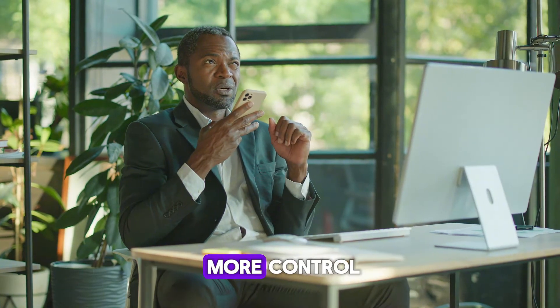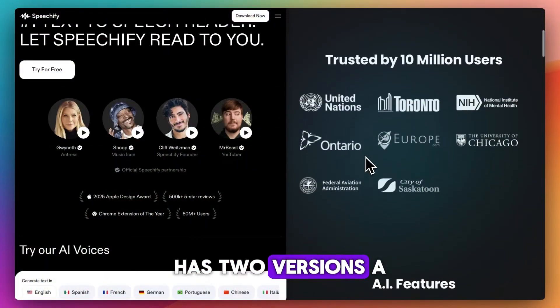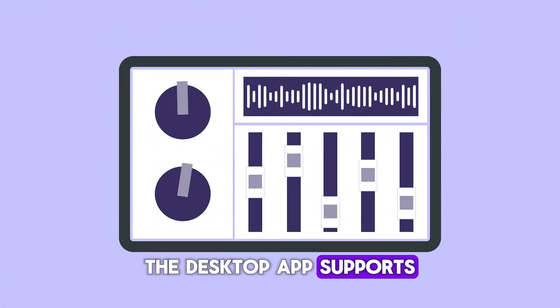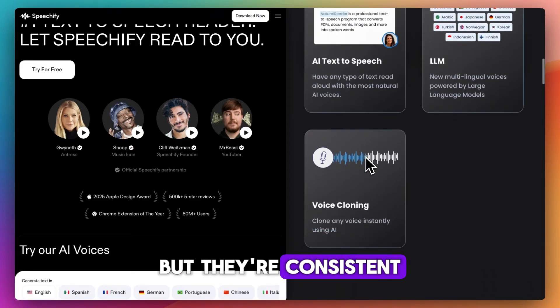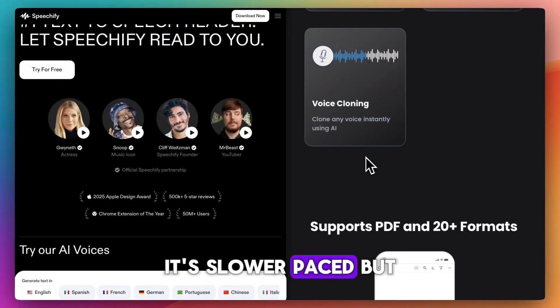Natural Reader gives you more control. It's ideal for business, education, or everyday reading. It has two versions: a web-based reader and a downloadable desktop app. The desktop app supports batch file conversion, MP3 export, and even commercial voice licensing. Voices aren't as flashy as Speechify, but they're consistent, multilingual, and more accessible with free options. It's slower paced, but better for bulk conversions and offline use.